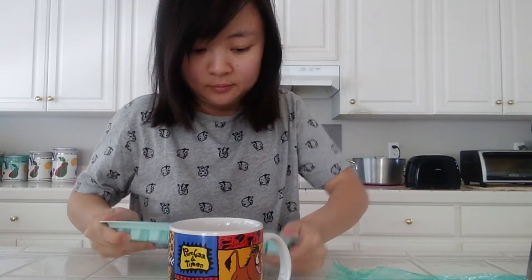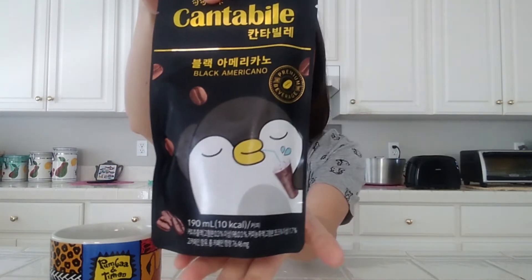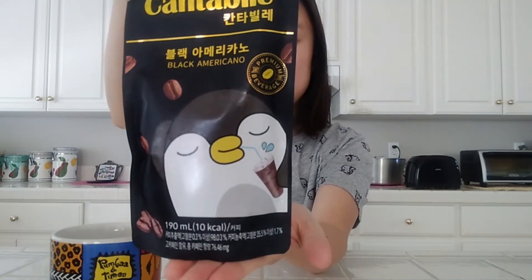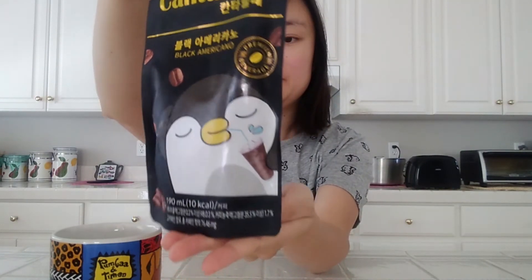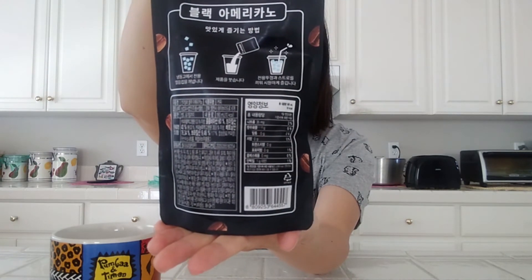Our second drink is super cute. However, I need to add some ice so I prepared some in advance — they're star shaped and are super cute too. We're trying a bag of coffee. It's Katabayo Black Americano. It has an adorable penguin on it; I couldn't resist and got it to try. I never had a bag of coffee before, so to avoid making a huge mess I decided to use a cup.